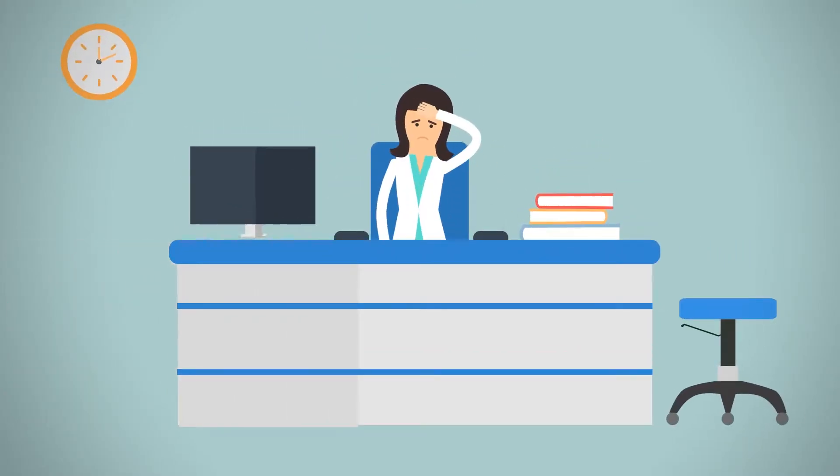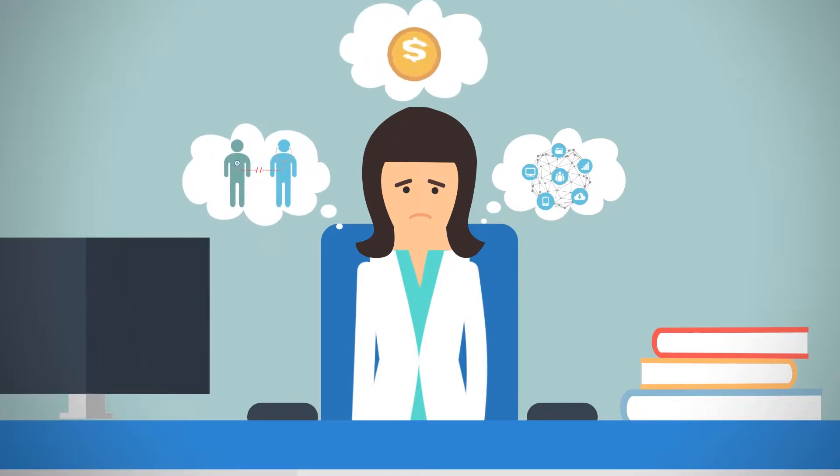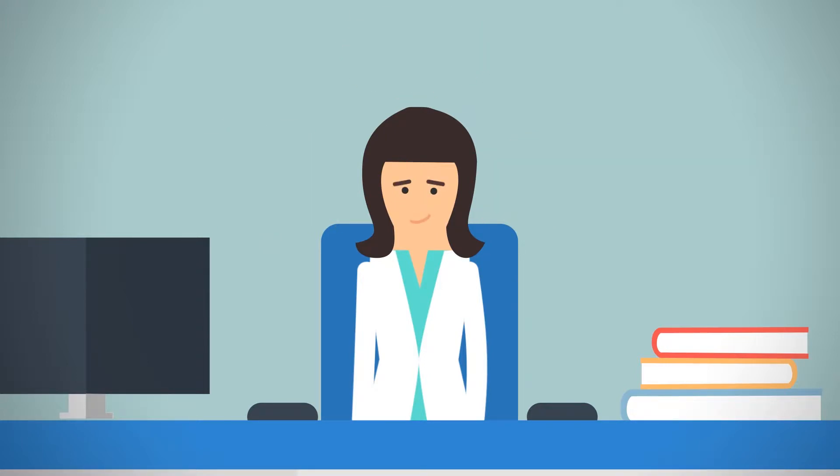Don't you wish that there was a practice management and EHR system that could think like you? Most systems out there are counterintuitive, interfere with the patient experience, and are way too costly. Turns out, there is a solution.